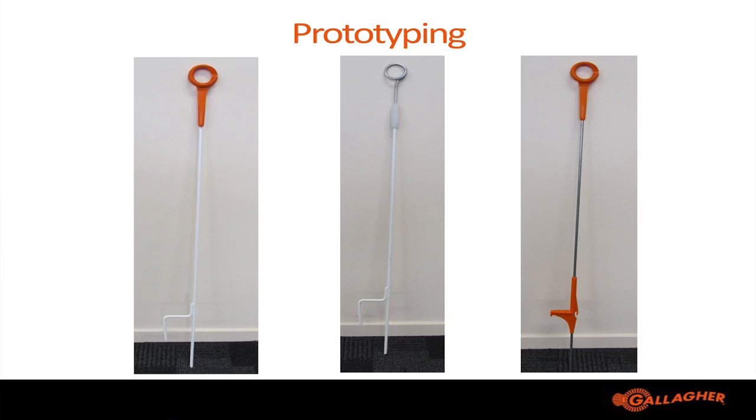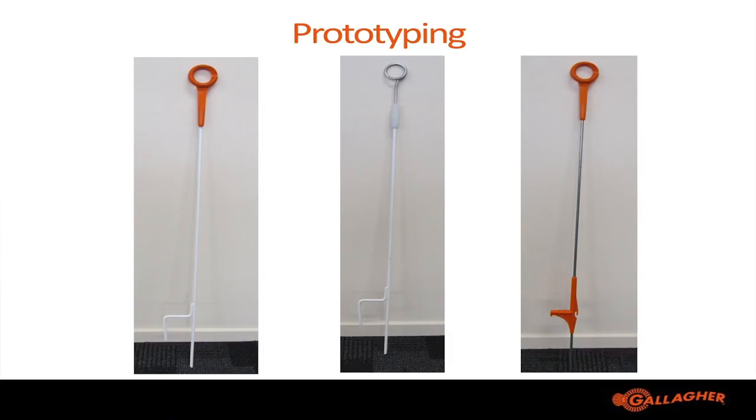On that second design we had a steel formed head and put our electrical insulation at a completely different location, to see if that was something farmers would be interested in. Our third design was what we finally termed our tangle-free pigtail, which had the centralised head with no tangle points. We also developed a tangle-free foot where we'd taken away all the catch points, allowing a design that would provide a quicker method of getting posts out of a barrel or when held in a bunch.